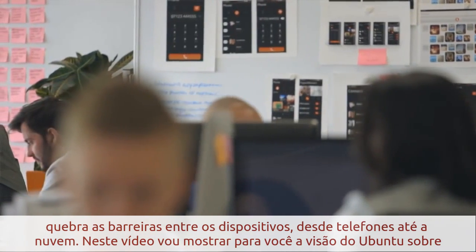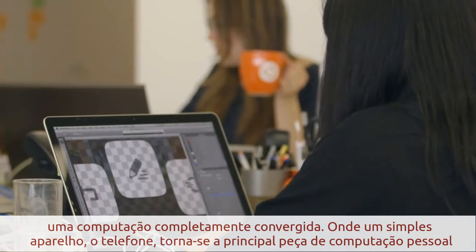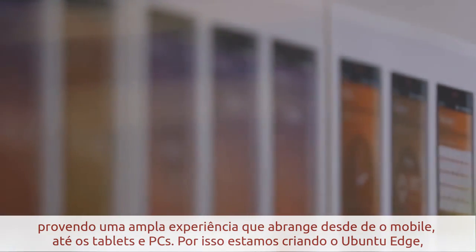In this video, I'm going to show you the Ubuntu vision of fully converged computing, where one single device, the phone, becomes the engine of personal computing, providing you with a range of experiences from mobile to tablet and PC.